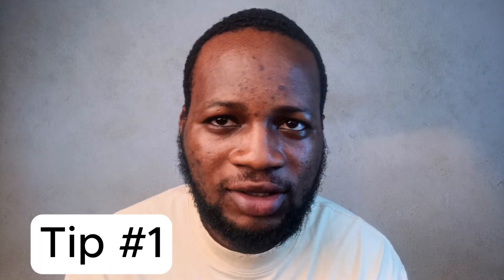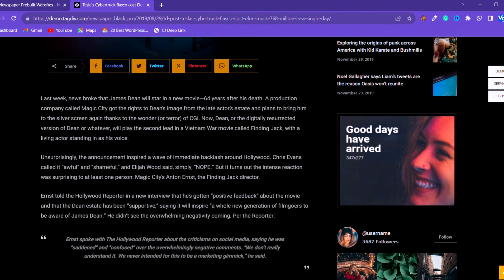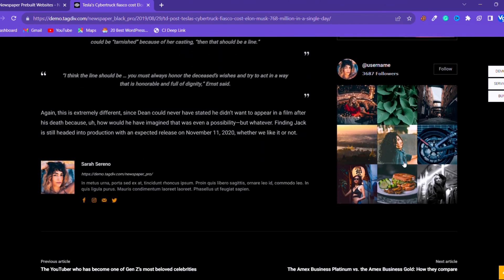Tip number one: make sure your website is complete. I mean your website design and pages — make sure they are ready. There shouldn't be any page that is empty or with demo content, and you should have at least 30 pieces of content before applying.